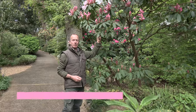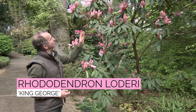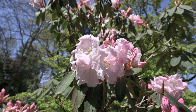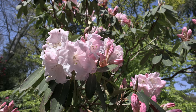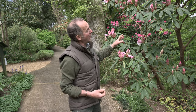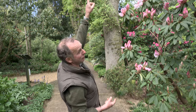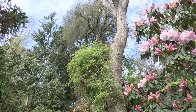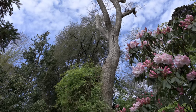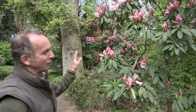This is Rhododendron loderio 'King George' and you can see the size of these flowers just opening up now. This one also produces an amazing scent — it just lingers in the pathway and you can smell the plant way before you actually get to it. I'm quite pleased that it's actually recovered, because we had an enormous limb come off that oak up there — you can see it was ripped away in the storms — and it took half the tree away. But the rhododendron's recovered and is now looking almost as full as it used to, though only on one side unfortunately.